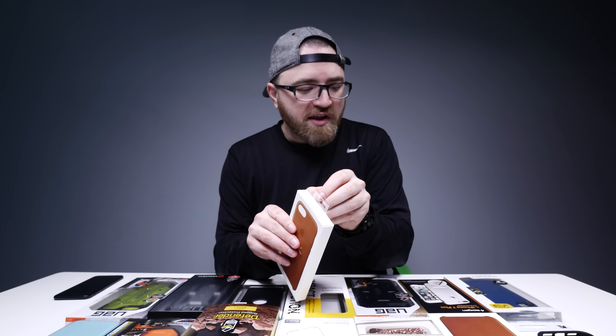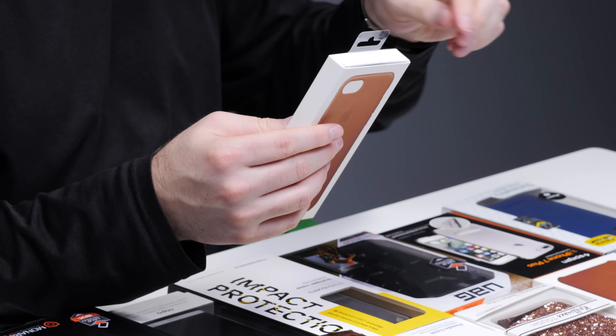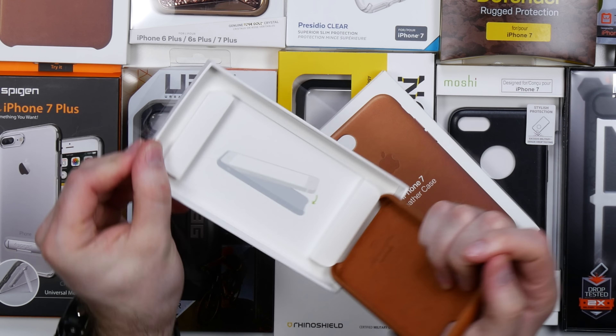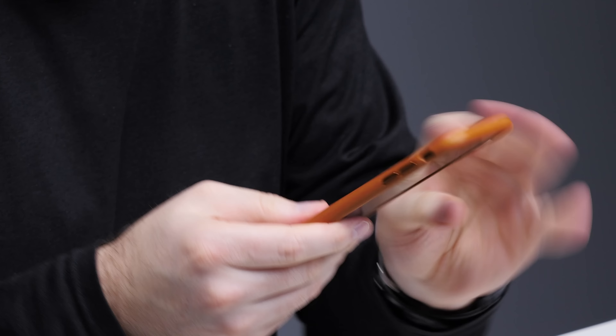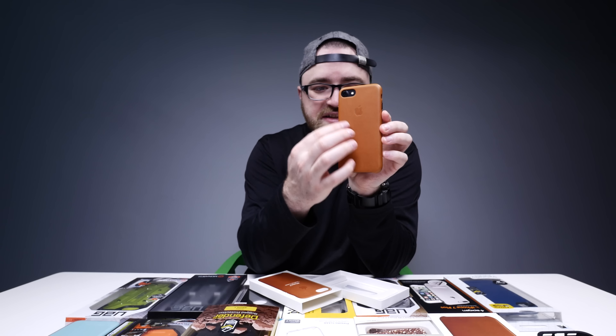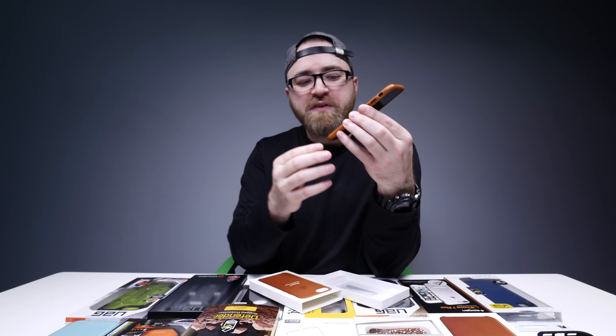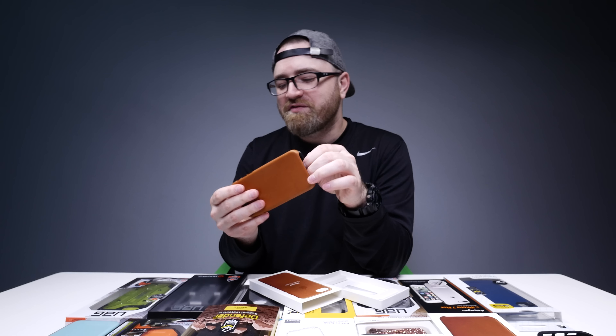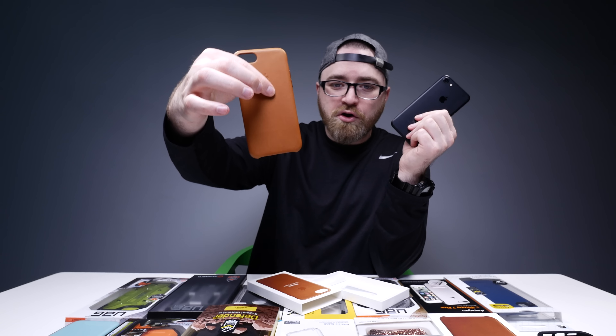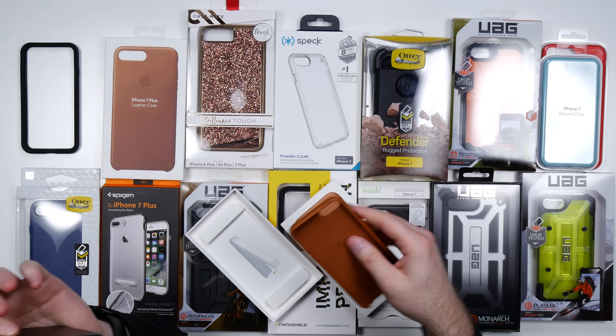We have the official Apple leather case. These aren't cheap, but they're made out of real leather. Snaps right on pretty easily. With real leather, especially this tan color, there's going to be some nuance and imperfections, but that's how you know it's real leather. As nice as they look, they're a little bit flimsy, so I don't know how much protection that offers. Way more grippy than the stock naked iPhone, so there you have it.